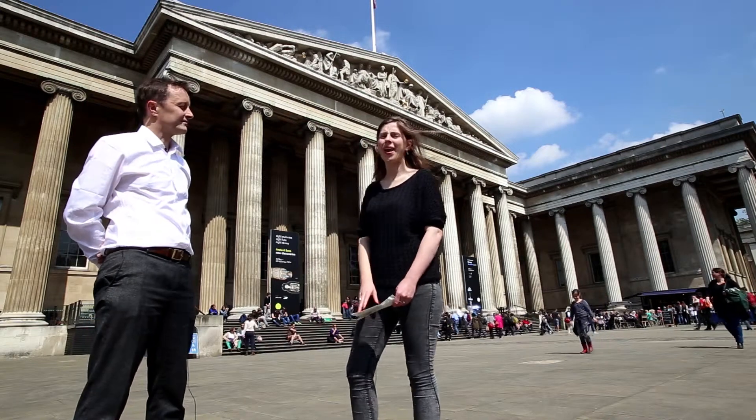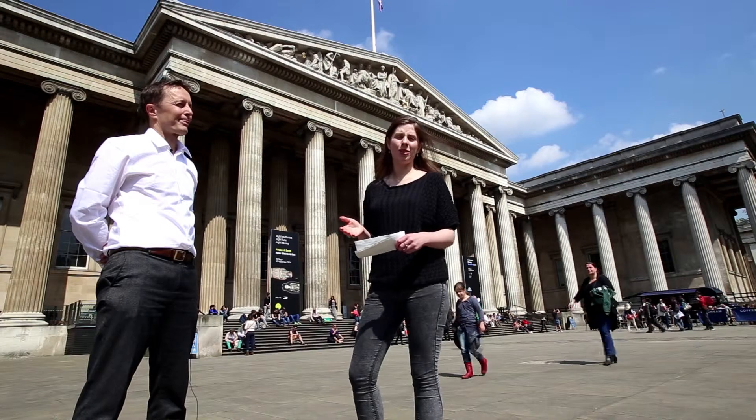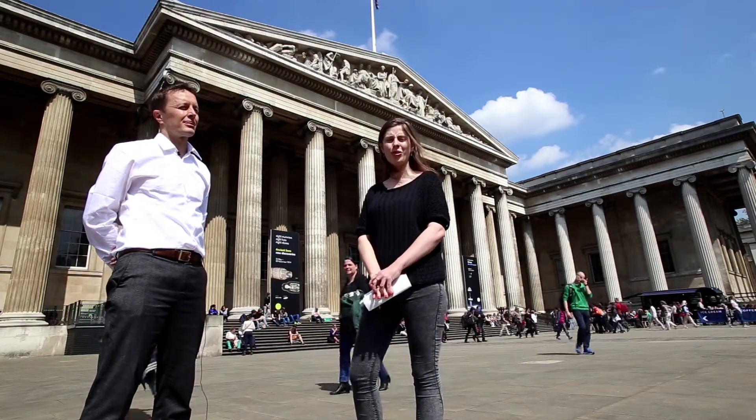This is the British Museum. The Great Court at the British Museum is a new public space created within the existing courtyard. It was designed by Foster & Partners and completed in the year 2000.